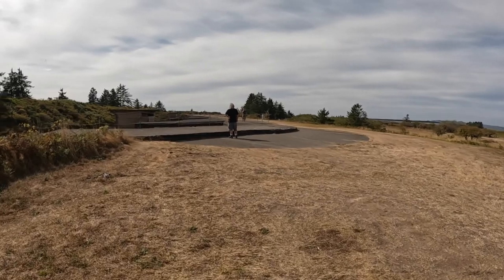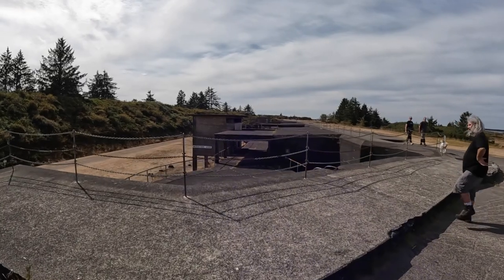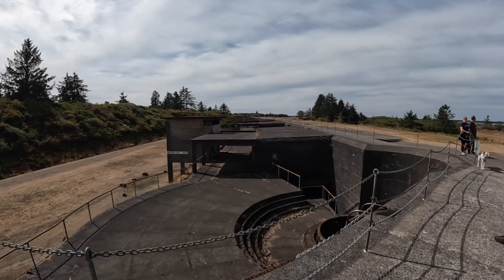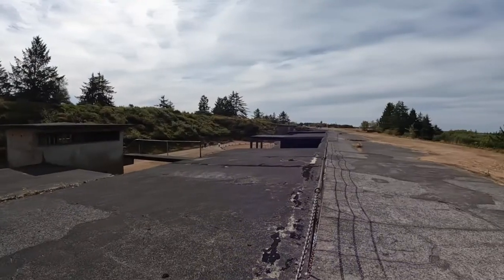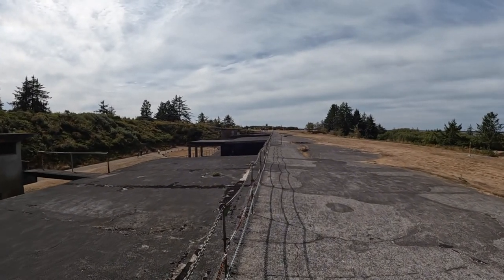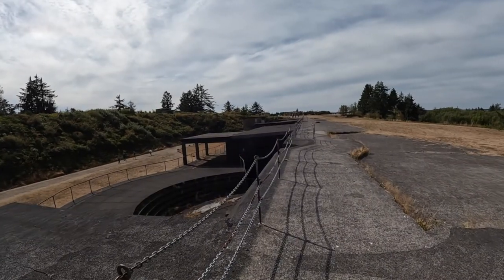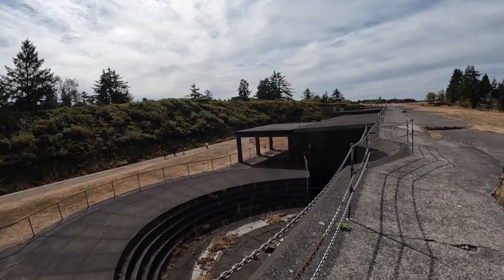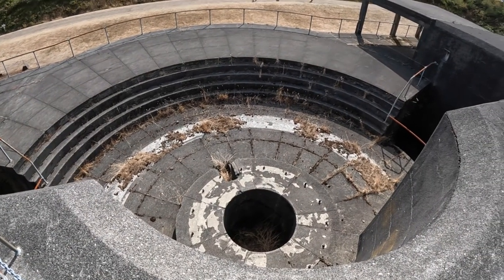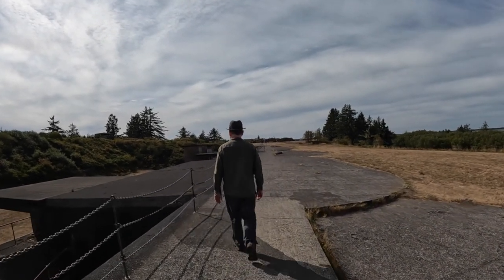We are now approaching Battery West, which was a four-gun battery. Fort Stevens was the only military base in the lower 48 states to come under enemy fire during World War II. On the night of June 21st, 1942, a Japanese submarine, I-25, surfaced off the coast of Fort Stevens and fired 17 shells from its deck gun. The shelling was ineffective and caused no damage. In order to not reveal the exact locations of the fort's guns, Fort Stevens did not return fire.